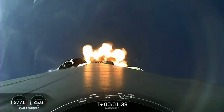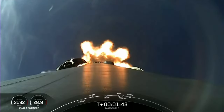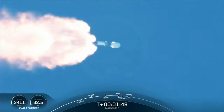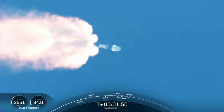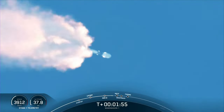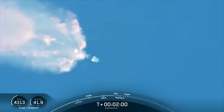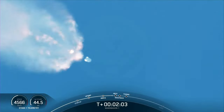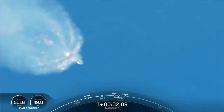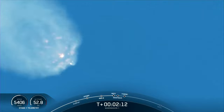Coming up in about 45 seconds, we'll have several events in quick succession. The first will be MECO, or main engine cutoff — that's where all of the Merlin 1D engines shut down on the first stage. Then we'll have stage separation. The first stage, or booster, is going to do a flip maneuver. While that's happening, the second stage will ignite its Merlin vacuum engine. Then the first stage will start its boost-back burn toward Landing Zone 1 to attempt a landing. So: MECO, stage separation, flip maneuver, second engine start, and boost-back burn.